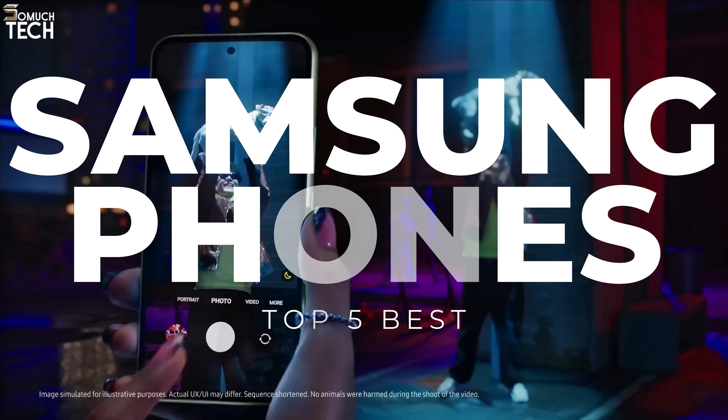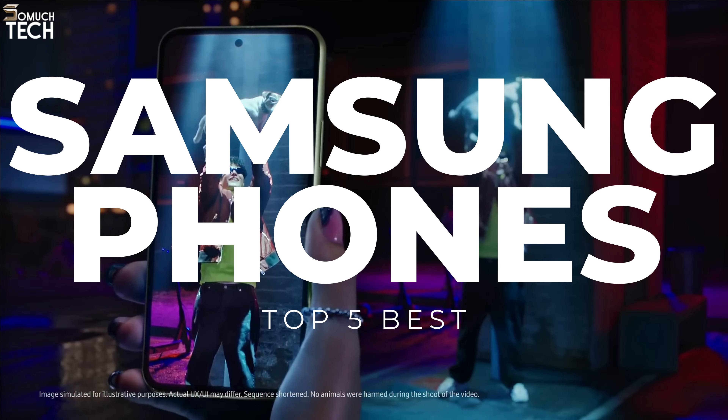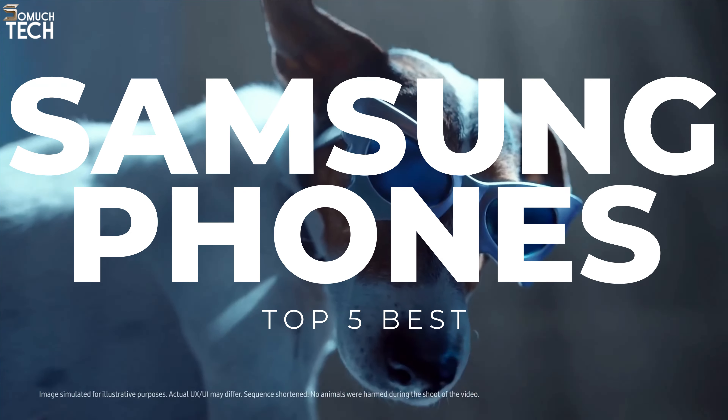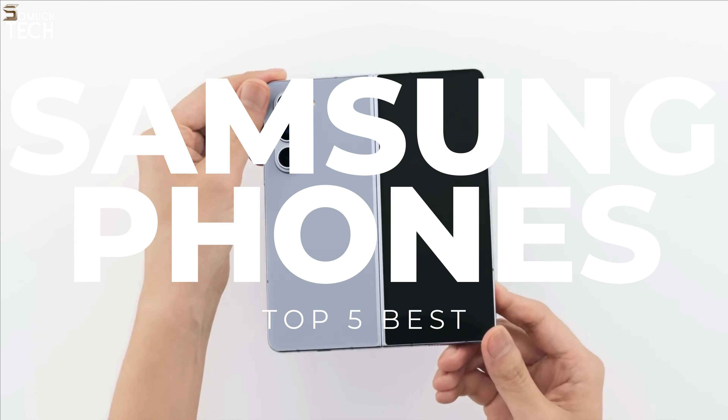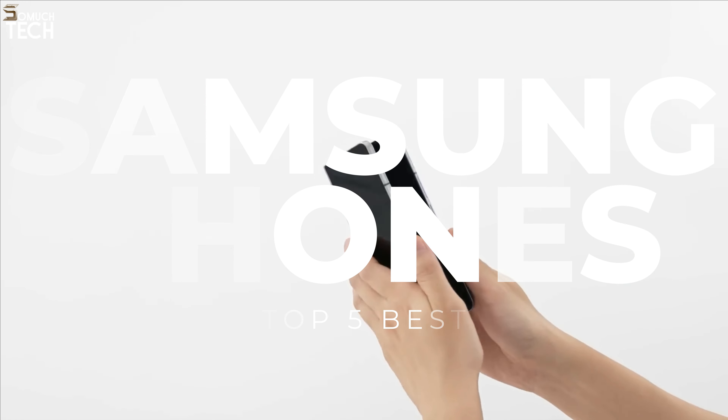In today's video, we will break down the top 5 best Samsung phones you can buy this year, based on online reviews, product quality, and price. For more information on the products, I have included links in the description down below, so let's get started.